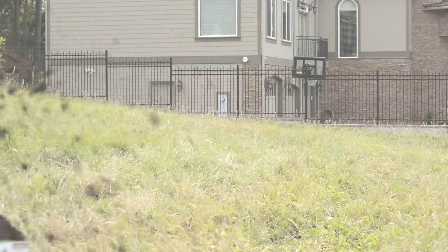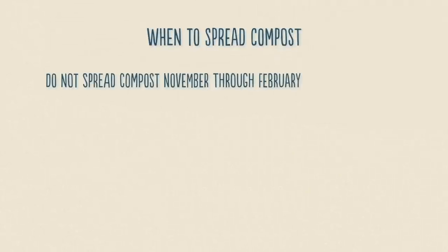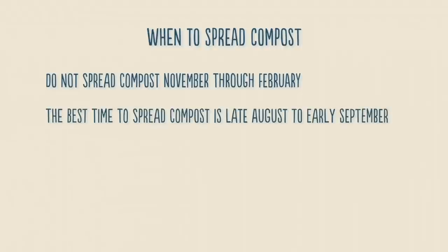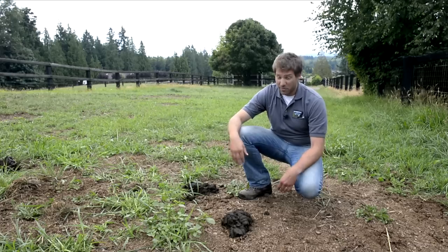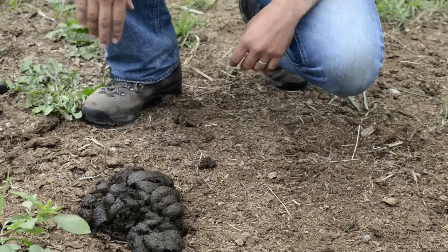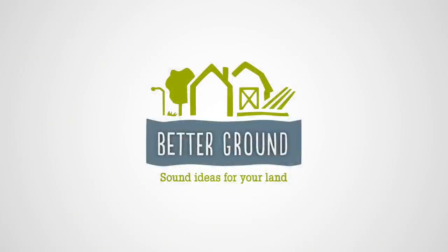And it's free. Do not spread compost from November through February when grass is dormant and wet ground is easily compacted. There is no benefit to the grass by spreading compost in the winter, and you will likely be polluting water with nutrients and fecal bacteria. The best time to spread compost is late August to early September when the dry grass is waking up and the ground is firm, preventing compaction. If you're a larger operation with too much compost to use, usually you can give it away. The conservation district has something called a manure share list where you can put your name and contact information, and we'll share it with others interested in taking your compost. And remember: when life gives you manure, make compost.